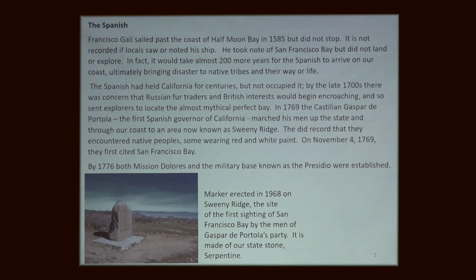The Spanish came by Half Moon Bay in 1585 — think about that, Queen Elizabeth I was reigning in England. That was before the Spanish Armada fought the English. But they just went by and didn't really stop. They didn't establish anything, and it stayed that way for about 200 years.